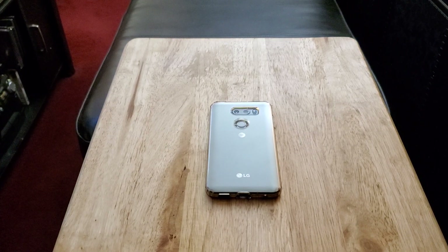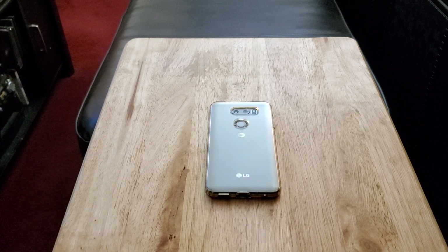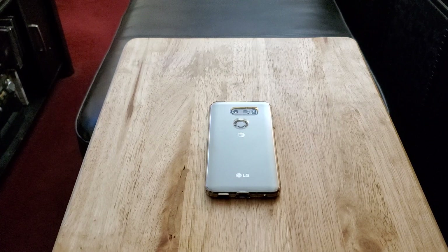Hey, how y'all doing out there? Back at you again on another video. Today I'd like to talk about the LG V30 in 2020. Is it worth picking up?